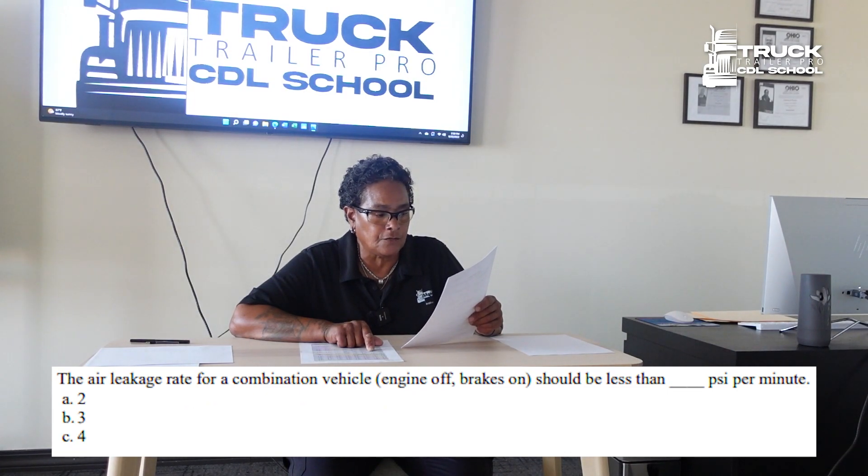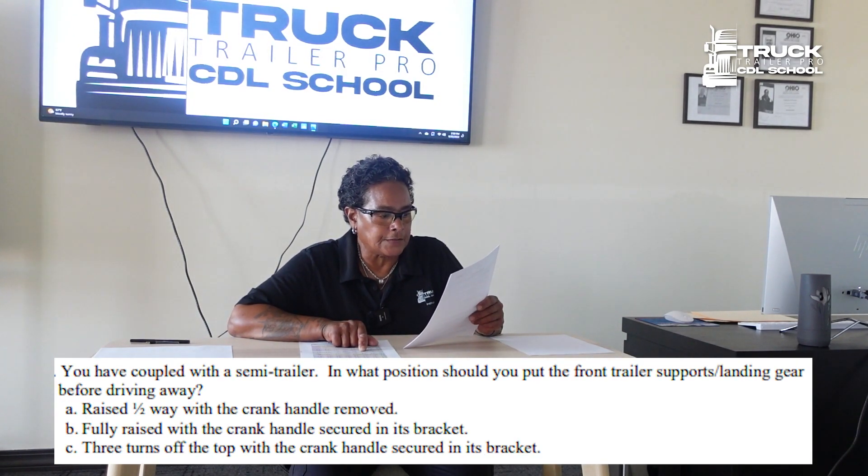The air leakage rate for a combination vehicle, engine off, brakes on, should be less than 4 psi per minute. Why should you be sure that the fifth wheel plate is greased as required? To prevent steering problems. You have coupled with a semi-trailer.